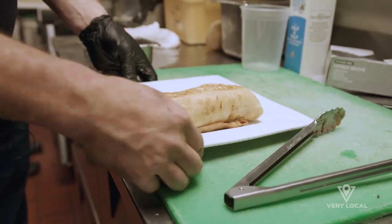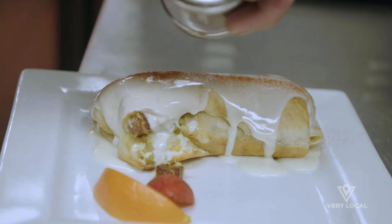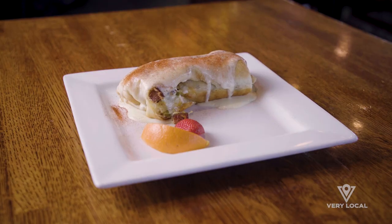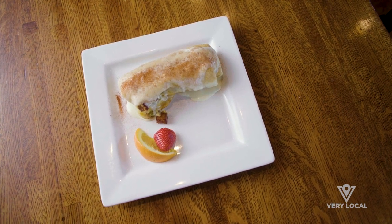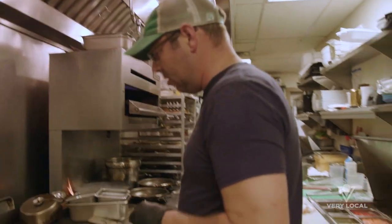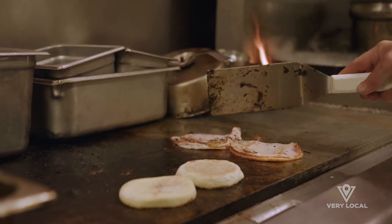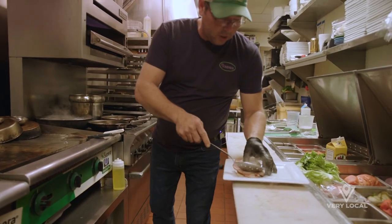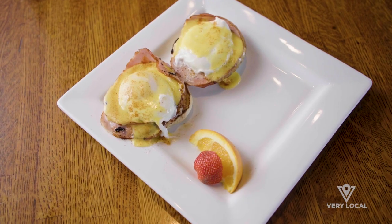People love that texture change. We go ahead and put our provençal cheese sauce on top of the burrito and finish it off with our smoked paprika. For our eggs benedict, we have a toasted English muffin, Canadian bacon that is an actual smoked pork loin, our perfectly poached eggs, topped with our house-made hollandaise sauce. That's our eggs benedict.